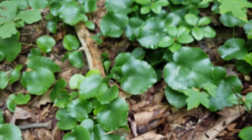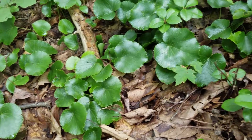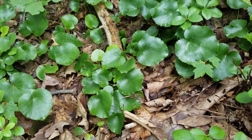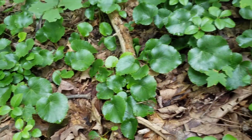Floral shops will come out and harvest this out in the wild. I'm here in southwest Virginia. They'll use this to make floral arrangements and to put around flowers they sell in pots. It's a beautiful little plant.